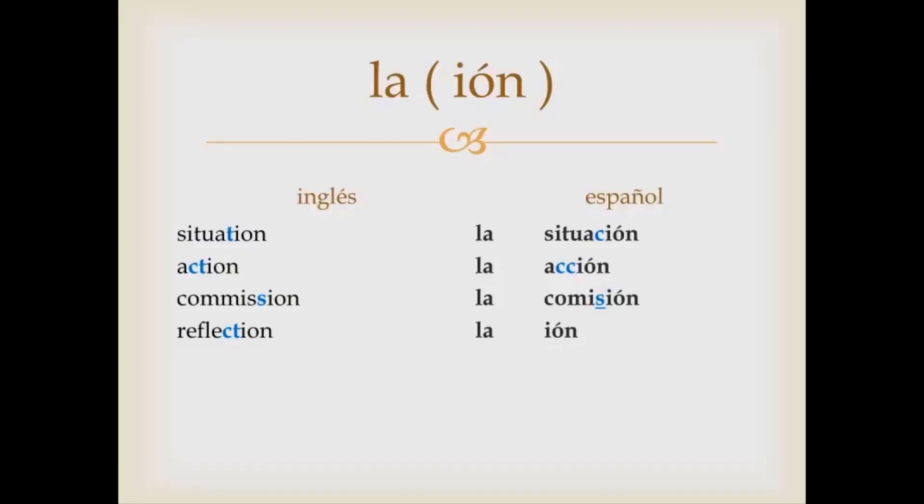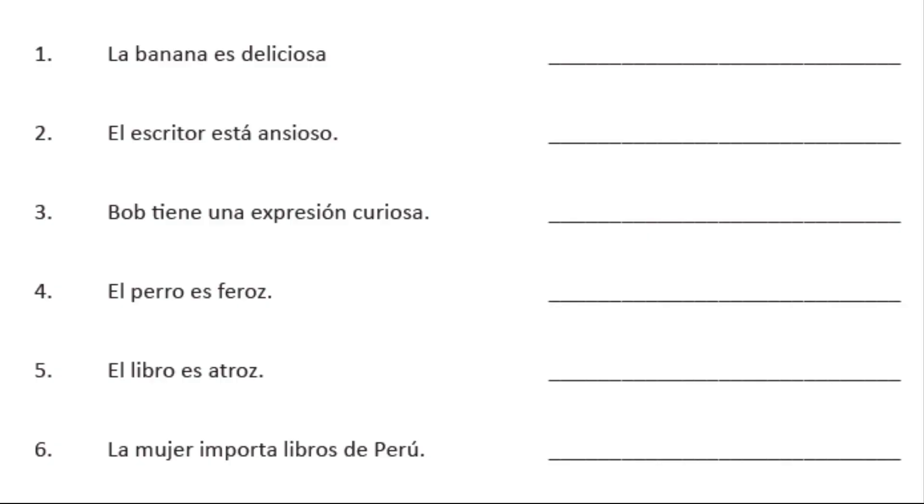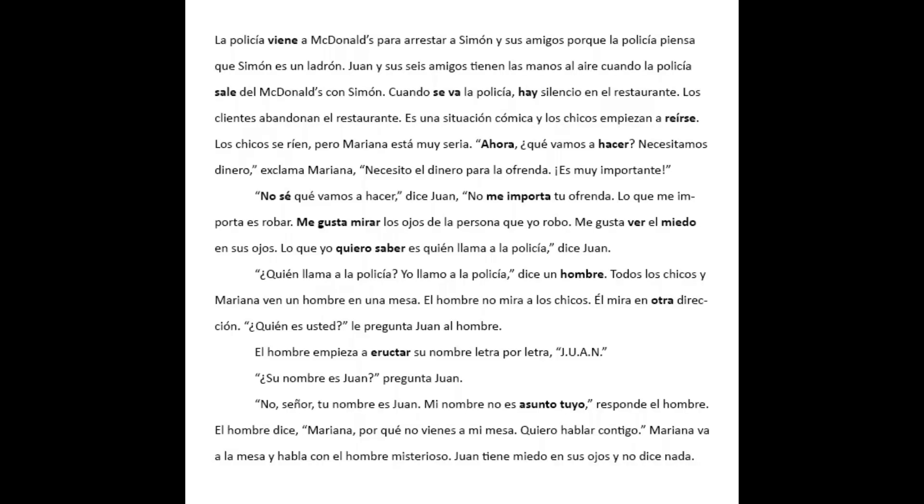You'll have flashcards that will help you learn the vocabulary, grammar lessons that will point out to you the different cognates, sentence practice to perfect your Spanish, and a three-page story to get you off and running on your understanding of the language.